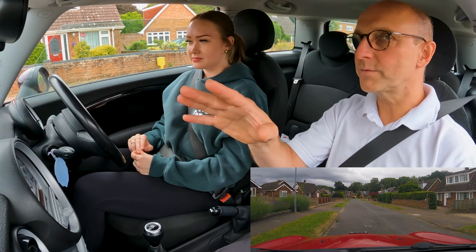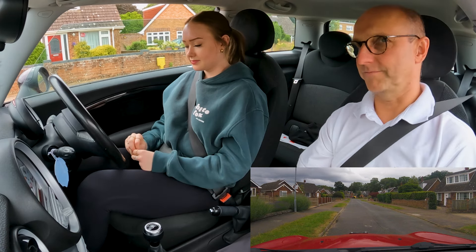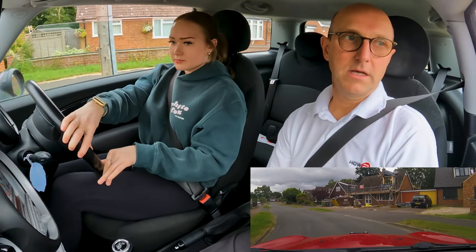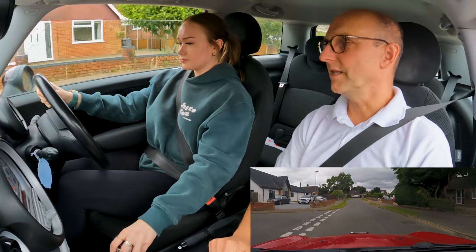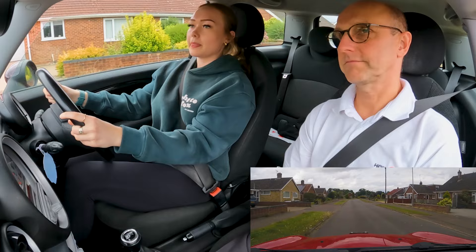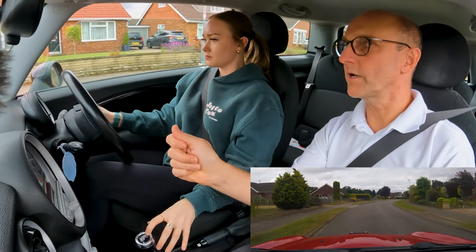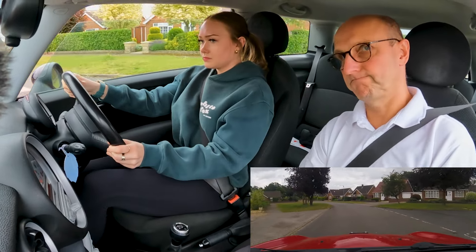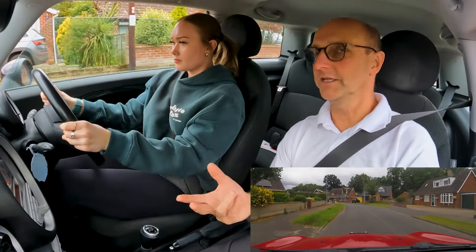Just put your hand on the gear stick once we get around the corner, just to practice being light. When you're ready, drive on. When we get around here, just try resting your arm there — does that feel more relaxed? That's how you want to try being mid gear change. At the end of the road we go left. We're leaving first. Is anyone coming? If we see no one coming, put your hand on the gear stick so you can steer one-handed and go for a nice gear change — take your time.